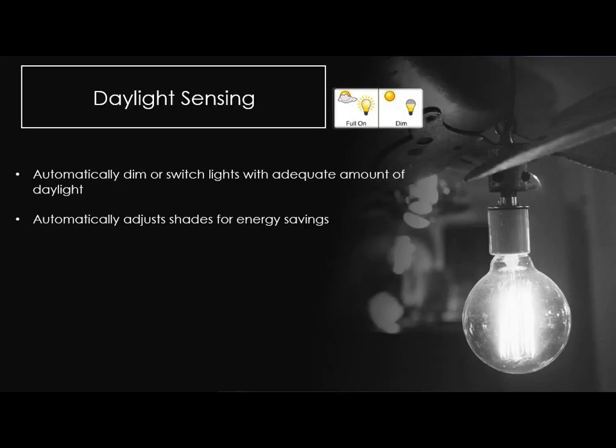With daylight sensing, we're automatically turning or dimming lights when we have an adequate amount of daylight. And automatically adjusting shades as well. If you have a window that gets a lot of sunlight in the middle of the day, smart technology can understand there's a lot of light coming in and lower the shades to keep the room cooler in summer, reduce glare, stop fading on furniture, and mitigate UV coming through.